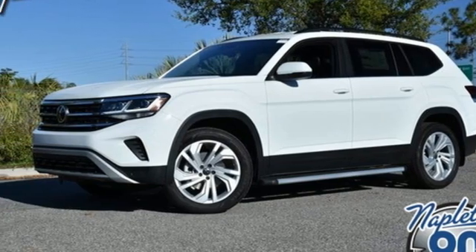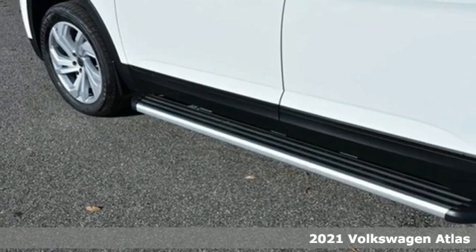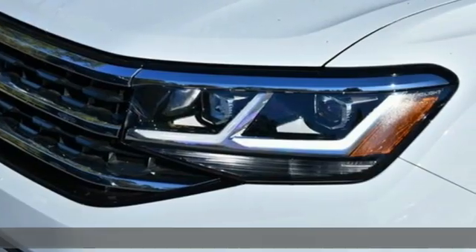It's the new 2021 Volkswagen Atlas. It allows you to think big, so open the map and pick a place, because in an Atlas, the whole world is open to you.